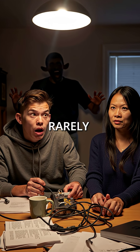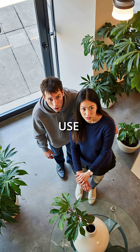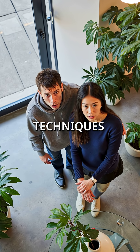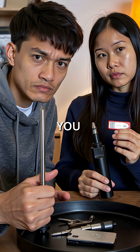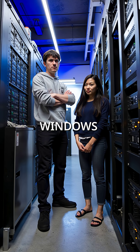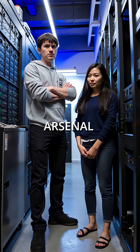Did you know that sophisticated hackers rarely create custom malware to break into your computer? Instead, they use something called living-off-the-land techniques. They turn your own legitimate system tools into weapons against you. PowerShell, Windows Management Instrumentation, even basic file transfer utilities become their arsenal.